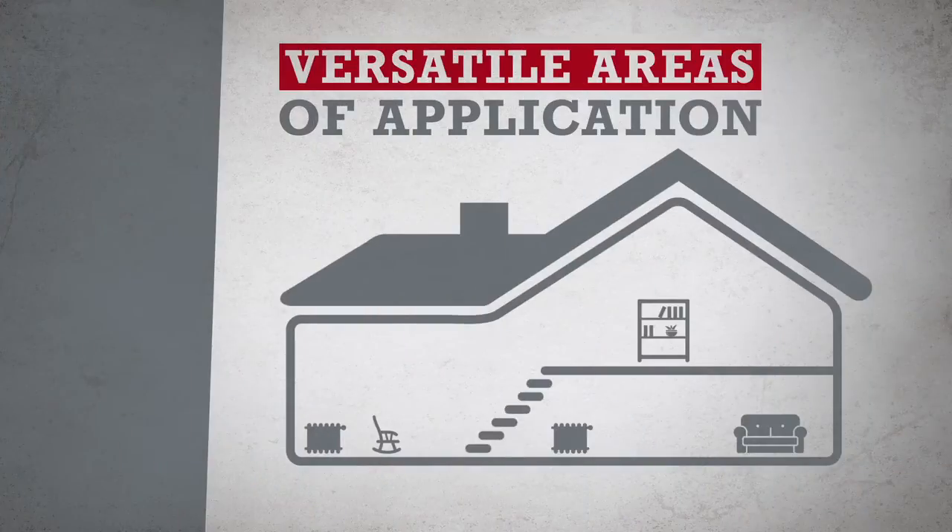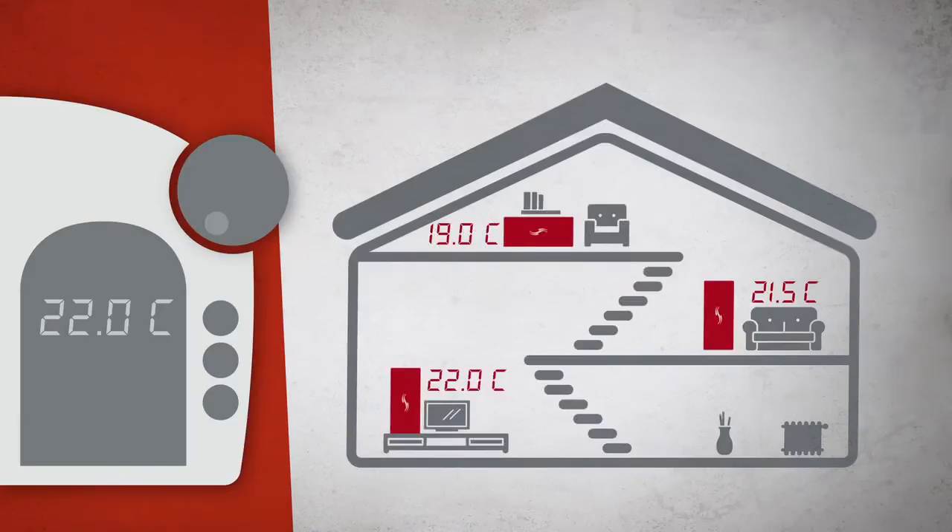Caladia infrared heating can be used in many different ways. In addition, the room temperature is individually adjustable via a thermostat, meaning that every room can be heated according to your wishes.